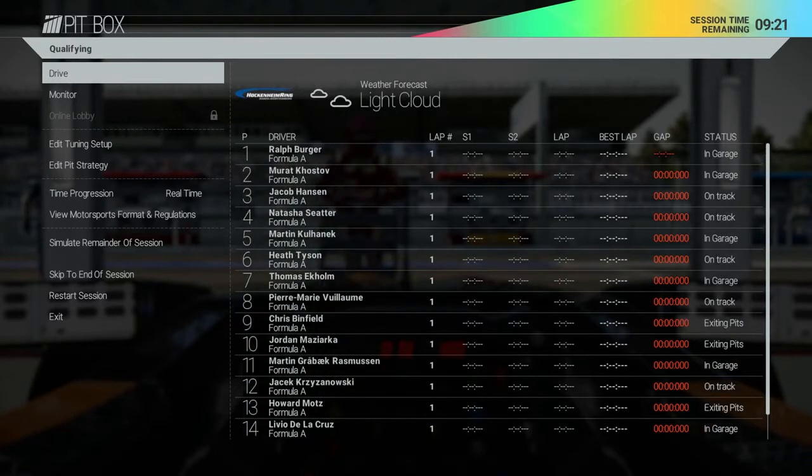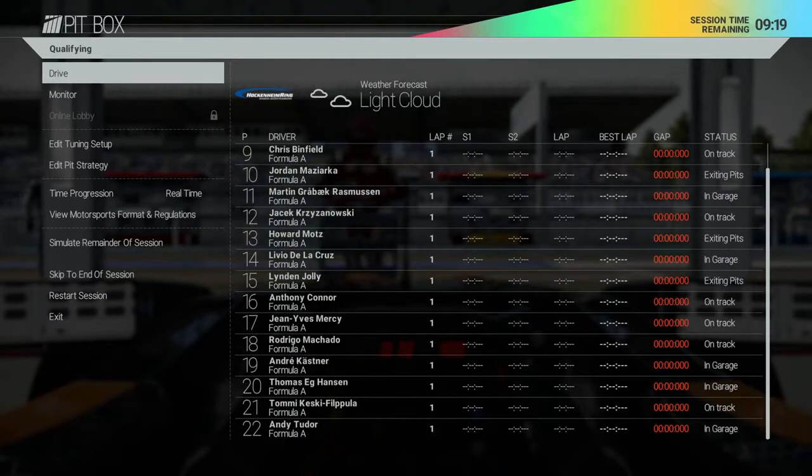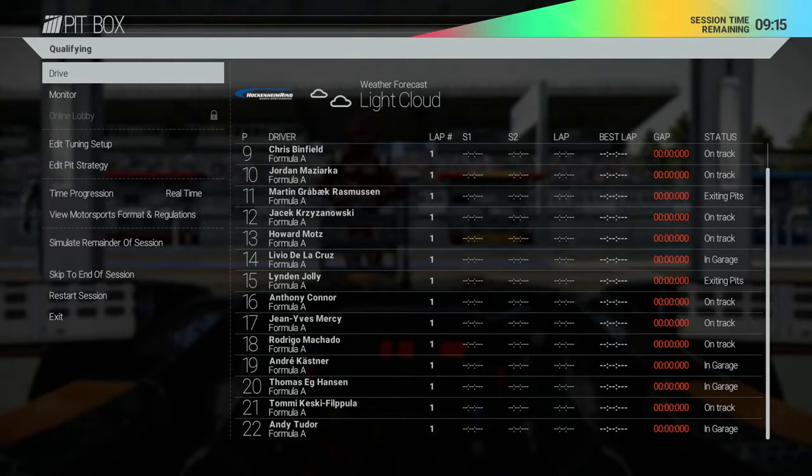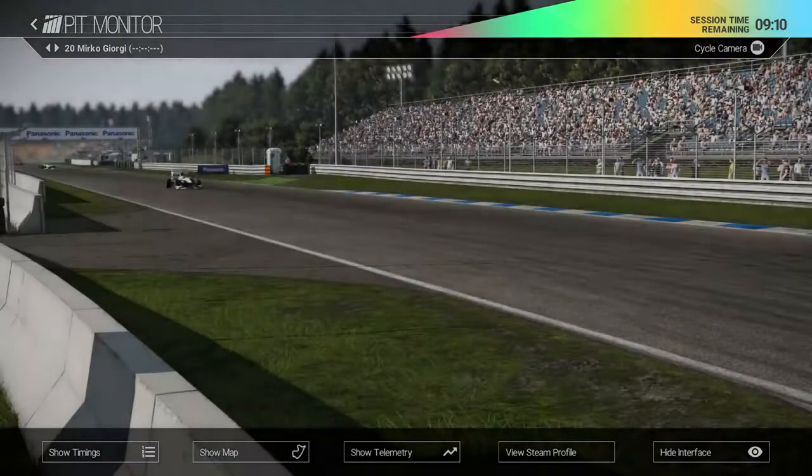From the pit box we can immediately see the status of the other drivers — whether they're in the pit lane or out on the track — along with timing info and also the current weather and upcoming forecast.